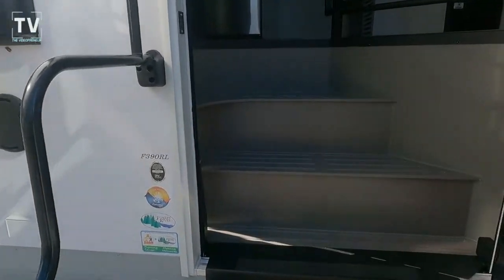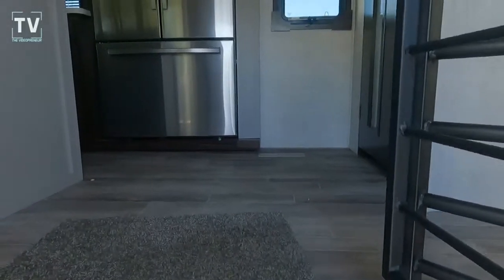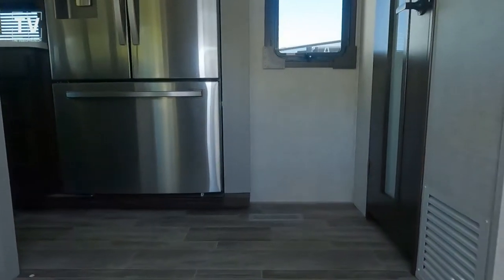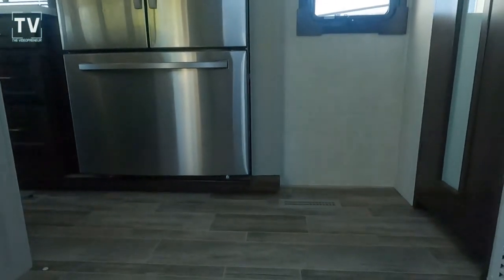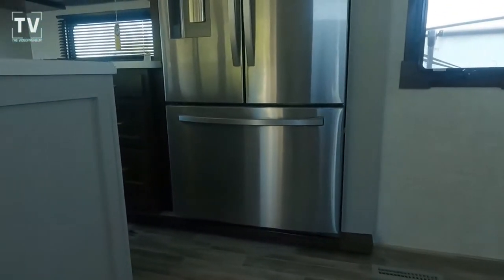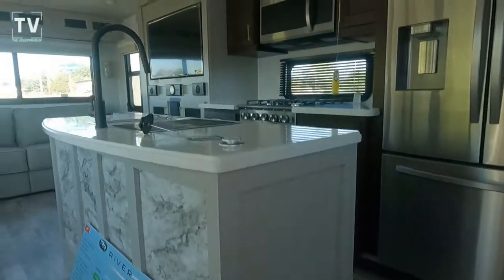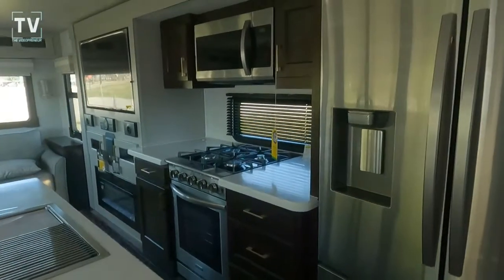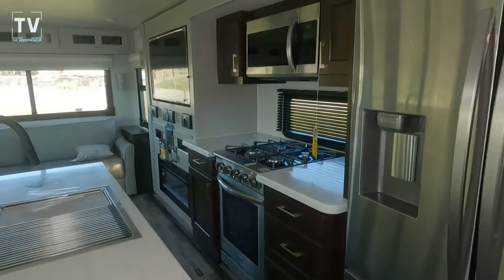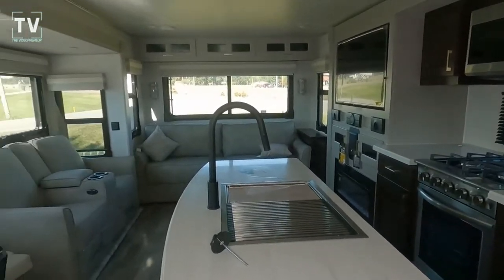As we step up the steps with a nice grab handle, you can see the 390RL as well as Forest River badging. Here we go — we're stepping inside. Again, it's all one level on the inside. Just an amazing RV. We have a center island with a nice deep stainless steel sink.